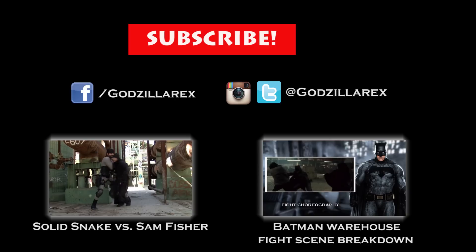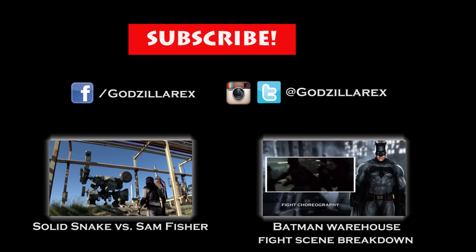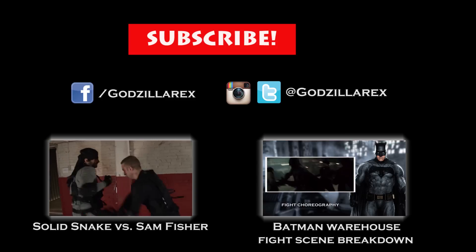What did you guys think of the fight? Which fight would you like me to analyze next? Subscribe and you can follow me on my Twitter, Instagram, and brand new Facebook fan page, Godzilla Rex. See you next time.